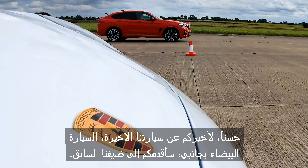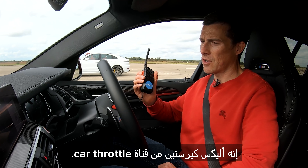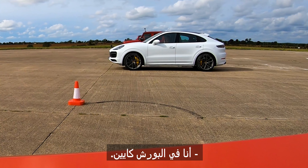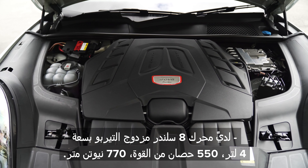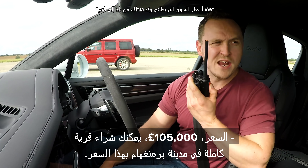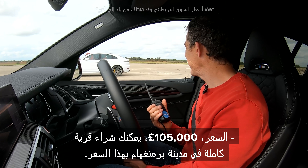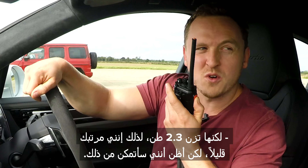For our final car, the white thing next to me, I'm going to hand you over to our guest driver, Alex Kirsten from Car Throttle. Tell us about the Porsche. I'm in the Porsche Cayenne. I've got a four litre twin turbo V8, 550 horsepower, 770 newton metres. Price: £105,000 — you could buy a whole village in Birmingham for that. It weighs 2.3 tonnes though, so I'm a little bit nervous, but I think I've got this.